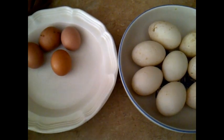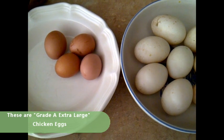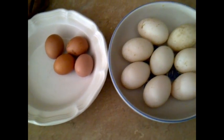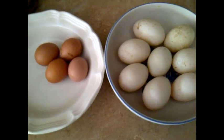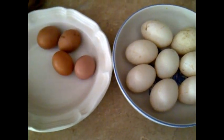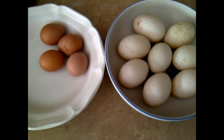The duck eggs are, of course, larger and there's a lot more protein in there. The yolk might be a little thicker, a little heavier, but essentially they're the same from a taste standpoint. With the Khaki Campbell ducks, I get bigger eggs, I get more eggs and more protein. With the chickens, I get smaller eggs and fewer. So from a return on investment standpoint, the ducks are a much better investment.